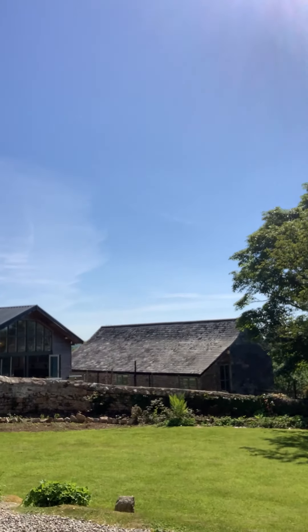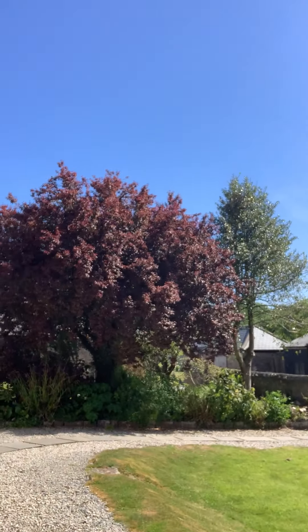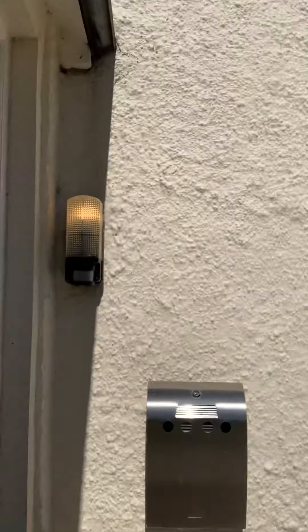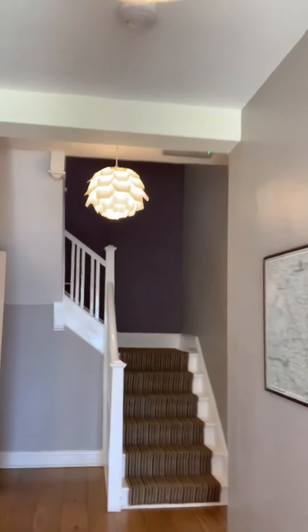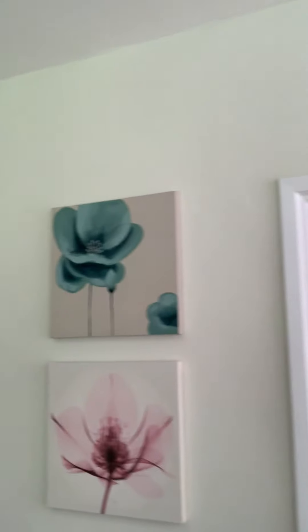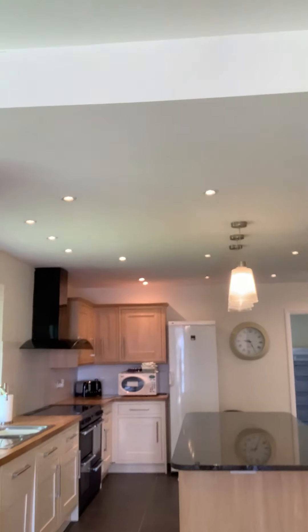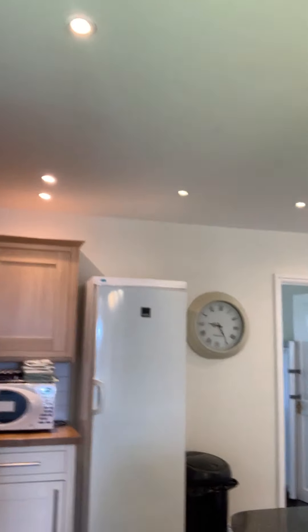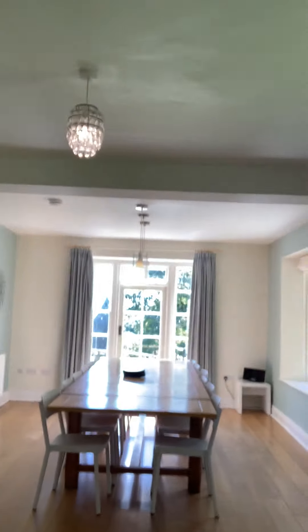I am coming into the house. The house has got seven bedrooms and it sleeps 12 people. It's got two single rooms, three kings and two twins. I'm coming into the kitchen diner. This is the dining room and then the kitchen. It's got two downstairs bedrooms if anyone can't manage the stairs.